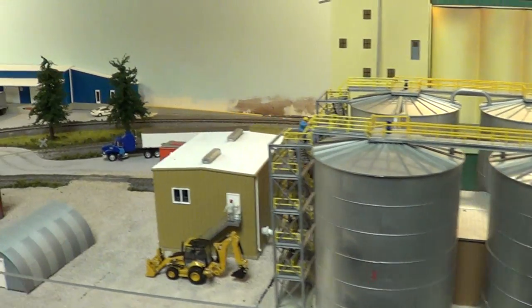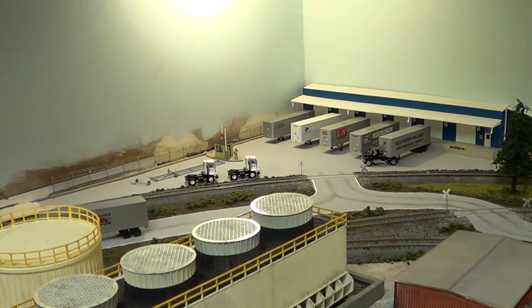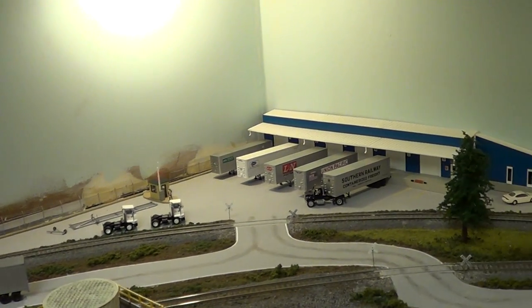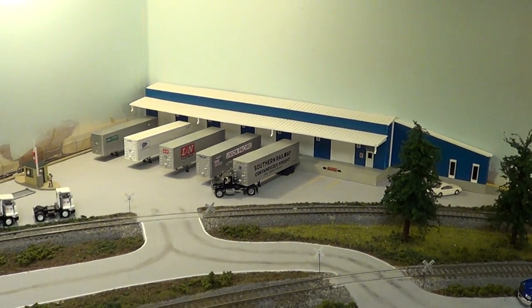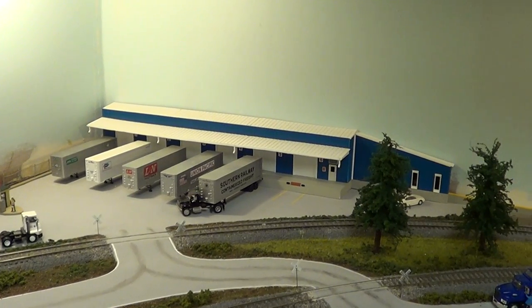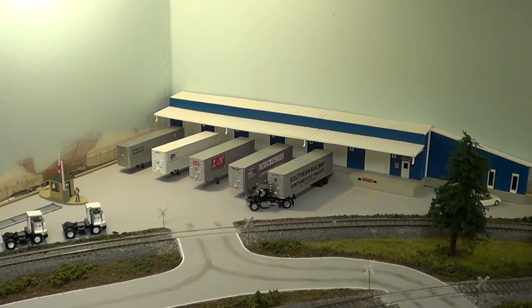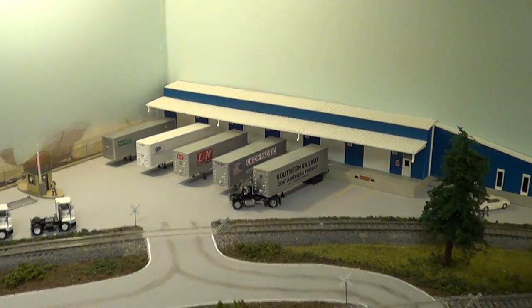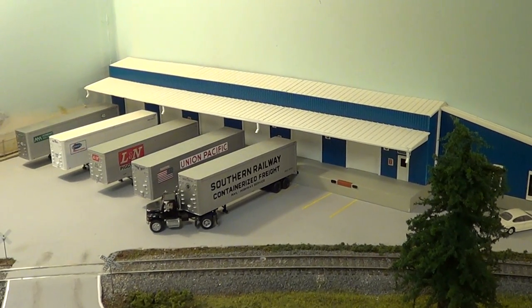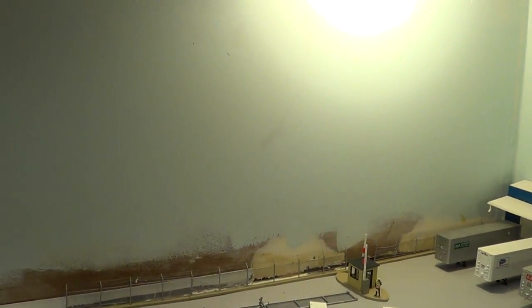There's been a lot of detail work done — roads, even striping on roads. Crossing signals and crossing gates have also been added. And there's the trucking terminal facility back there. That was scratch-built by a 16-year-old, the son of one of the club members — he built the whole thing.